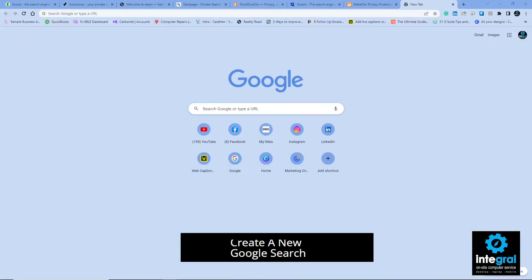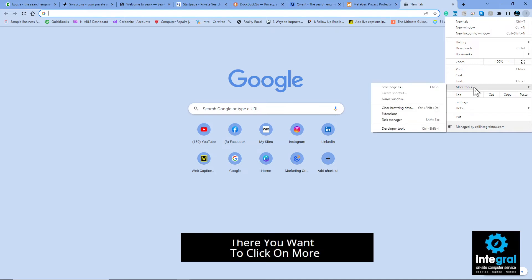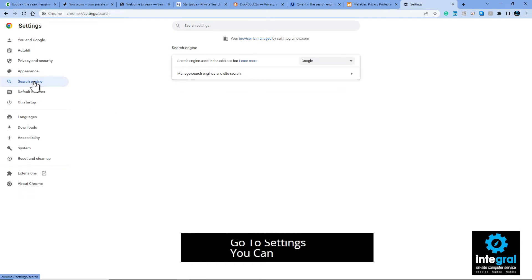To change your default search engine in Chrome: open Chrome, click the menu in the upper right-hand corner, go to Settings, click on 'Search Engine,' and you'll see a list of options — Google, Yahoo, Bing, Ecosia, and DuckDuckGo. You can select whichever one you'd like as your default.